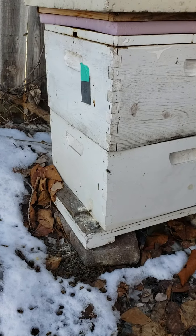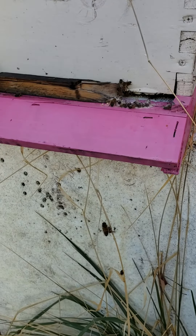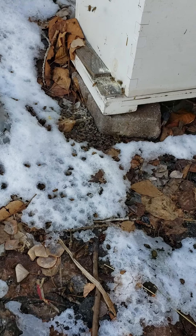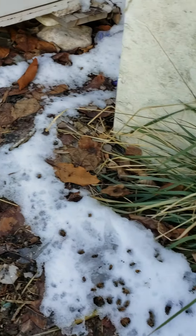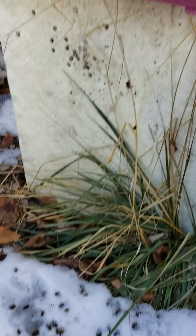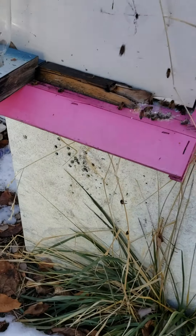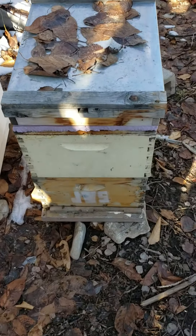They are out pooping and cleaning and foraging in January. Look at all those old dead bees that got kicked out of the hive — they go out and do their cleansing flights. This is normal seeing these. This is what happens as they start dying off — they don't make it all the way back, or they land on the bottom, and then when it gets warm enough the girls clean them out, or I do, so they can have good ventilation still. Hope your bees are doing good. Happy beekeeping.